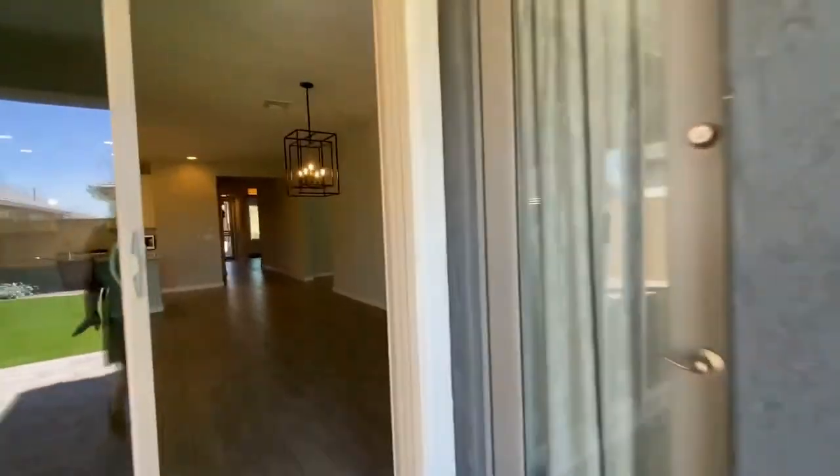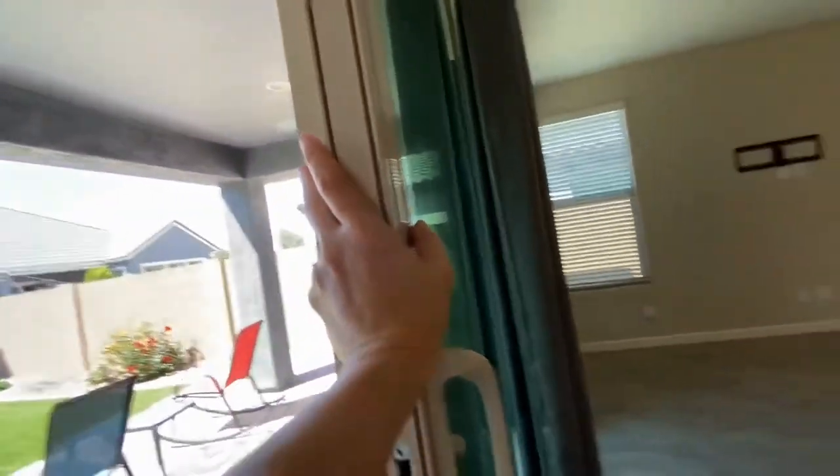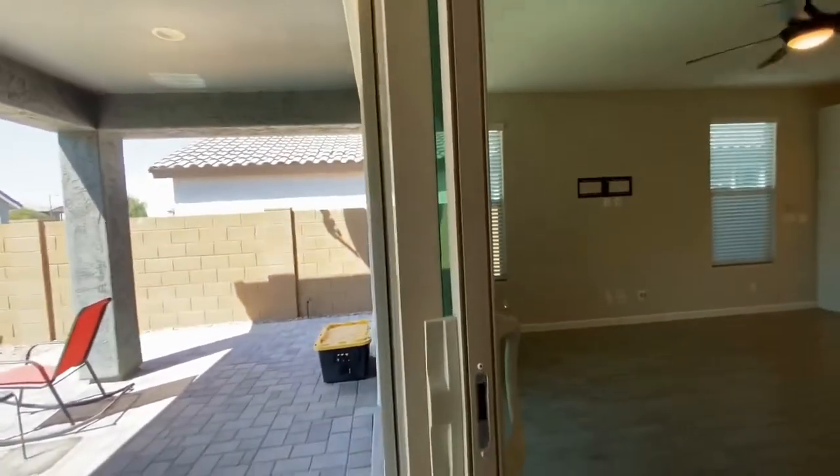This door does slide back, but it's stuck right now.